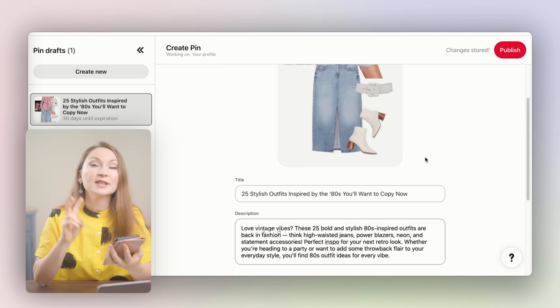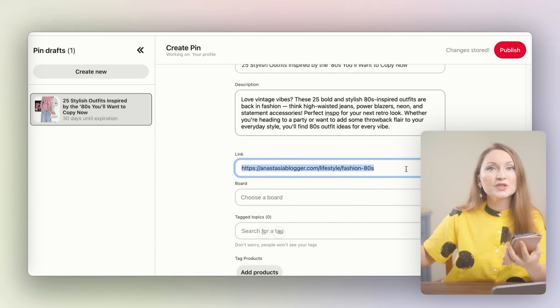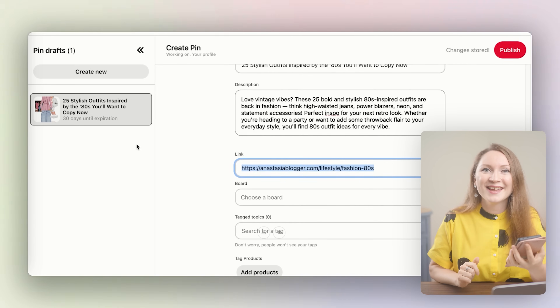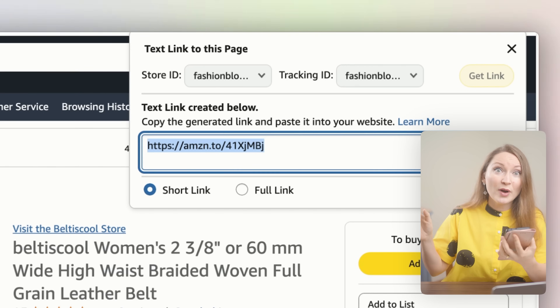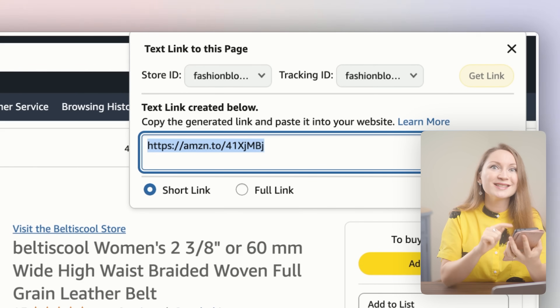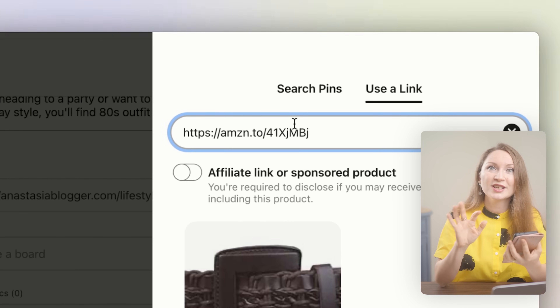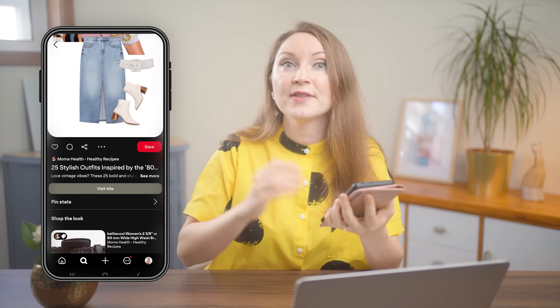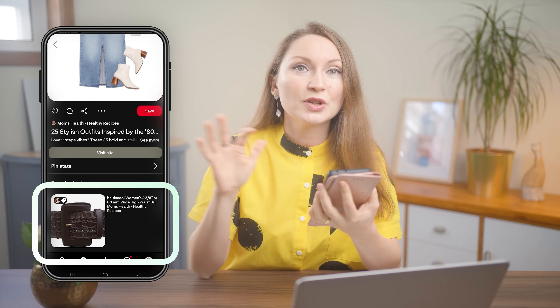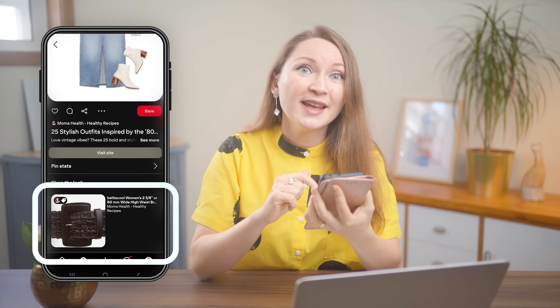You can use the pin on Pinterest in two ways at the same time. First, link the pin to a blog post with even more fashion ideas inspired by the 80s — added in the destination URL field. Second, select some products, get your SiteStripe affiliate links on Amazon, and use the tag product feature on Pinterest to link directly from the image to each product. Don't forget to toggle the affiliate disclosure. Some users will visit your blog and find affiliate links there; others might click tagged products and go directly to Amazon, where they can convert. You can tag all the products in the collage or just some — it's up to you. With Gensmo, you can really speed up the process of creating this type of blog post in the fashion niche.